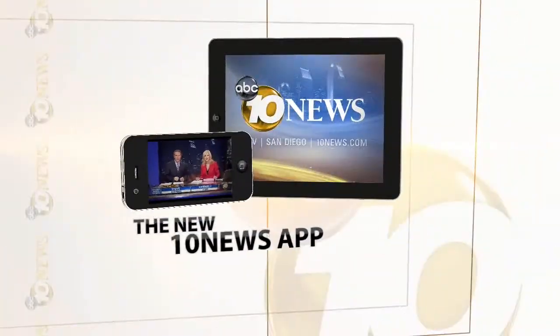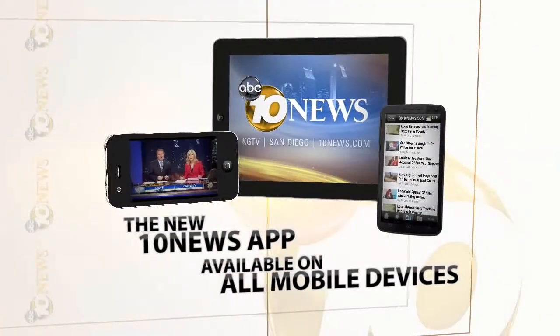Thanks, and hey, great job out there. Remember, you can check weather conditions in your own neighborhood by going to 10news.com or on the go with our 10 News app. Download it today.